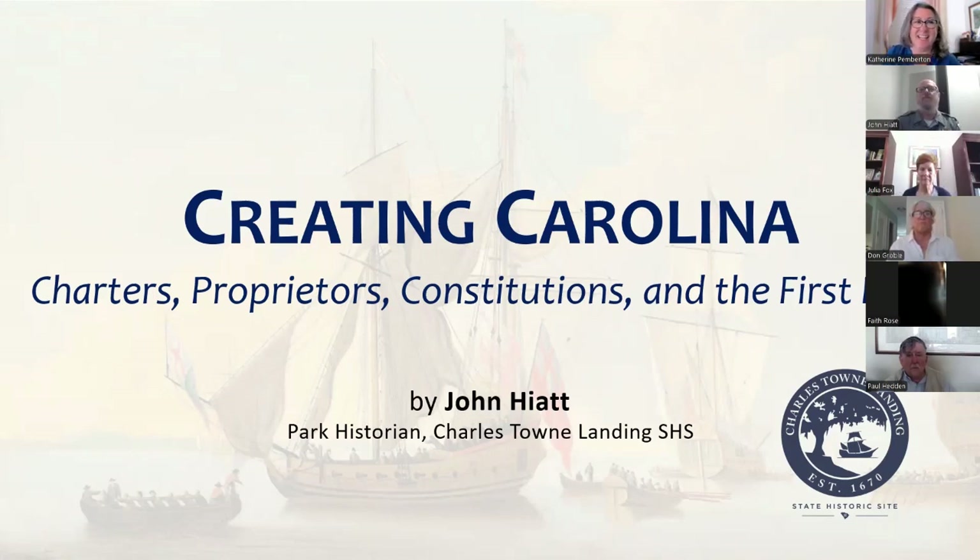Great to see everybody today. This is the kickoff lecture for our four-part Zoom at Noon series. This Thursday and every Thursday for the next several weeks, we've got four of these talks, really focusing on Carolina, the first 50 years, coming at it from a number of different perspectives. John Hyatt is going to kick us off with how did we get here — how did we get started creating Carolina?